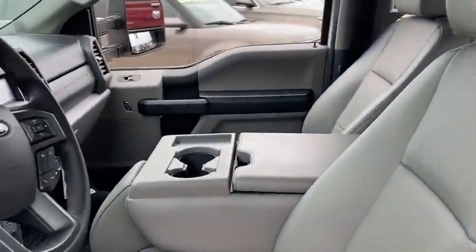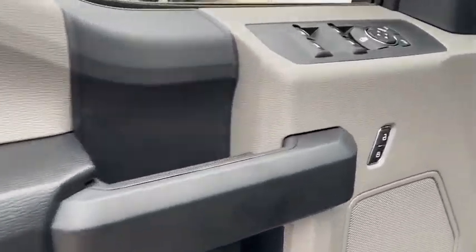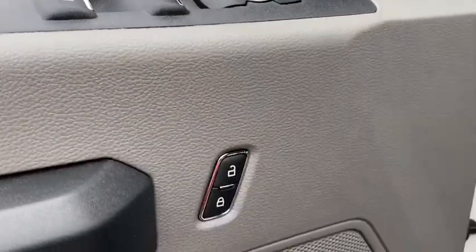Running boards, four-wheel drive, keyless entry, backup camera, remote engine start, driver lumbar, power steering, adjustable steering wheel, cruise control, four-wheel disc brakes.